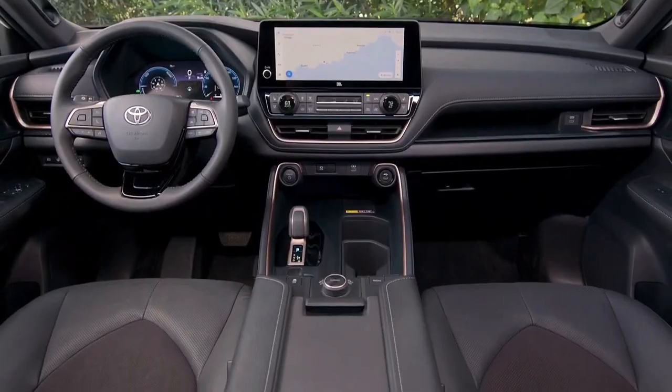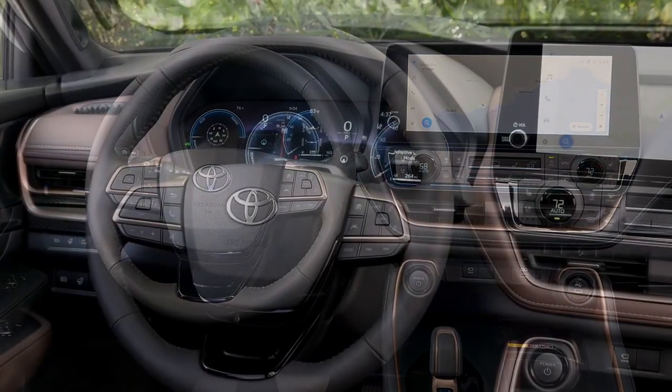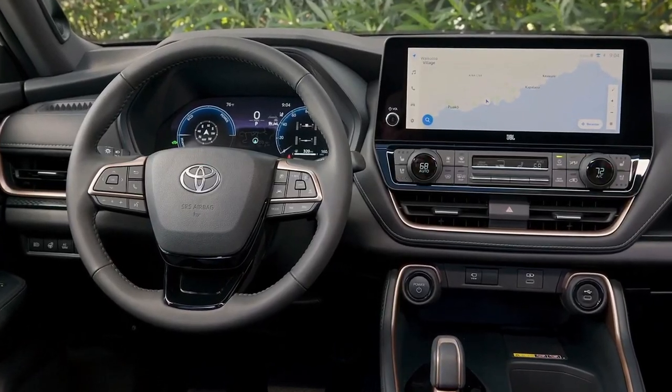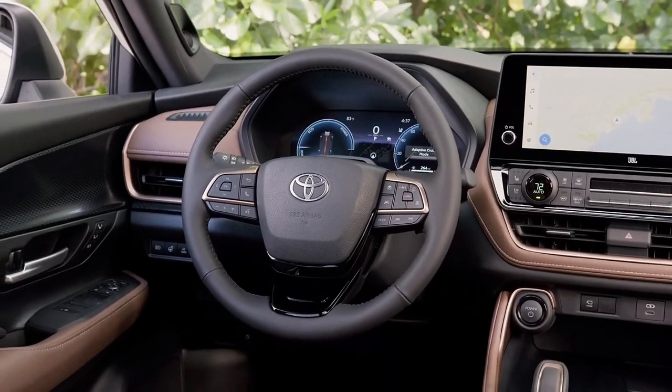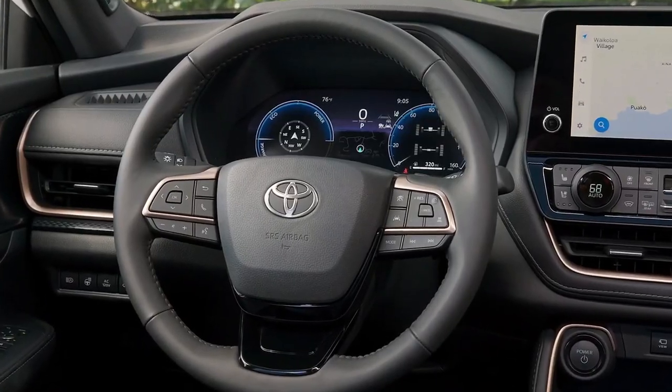The Limited Hybrid MAX starts at $55,375 and the Platinum Hybrid MAX is $59,460. This brings it well beyond the realm of the Highlander, but it's not unheard of in the three-row SUV segment, as competitors such as the Mazda CX-90 and Jeep Grand Cherokee L reach well into the $60,000 range.